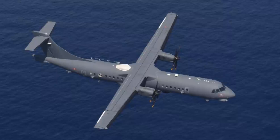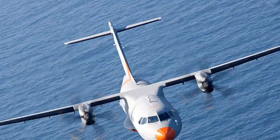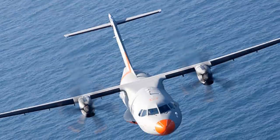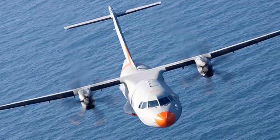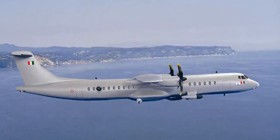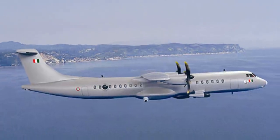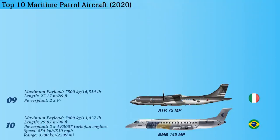The ATR-72MP can operate in extreme temperatures, altitudes, and environmental conditions. It is equipped with SCLEX Galileo ATOS mission systems, which is interfaced with onboard sensors and equipment to perform electronic surveillance, optical reconnaissance, vessel identification, and pollution detection. The aircraft is powered by two Pratt & Whitney Canada PW-127M turboprops, providing a speed of 510 kilometers per hour and a range of 1,528 kilometers.